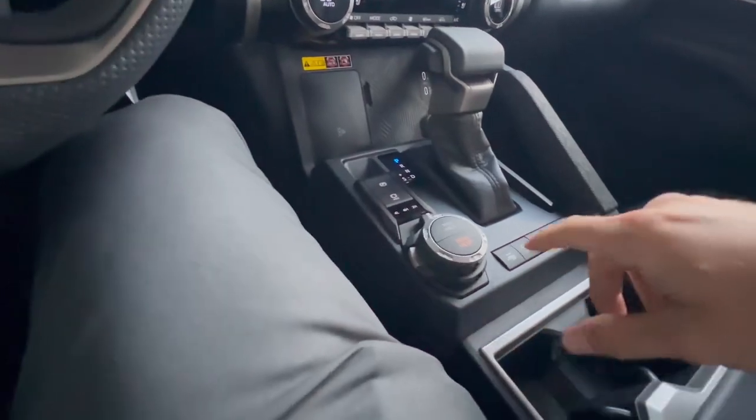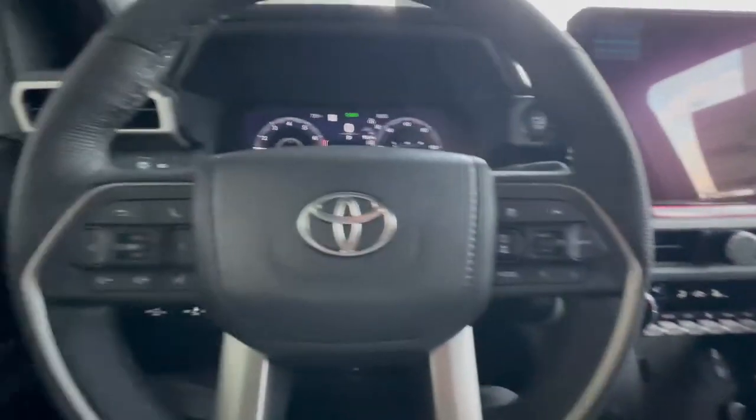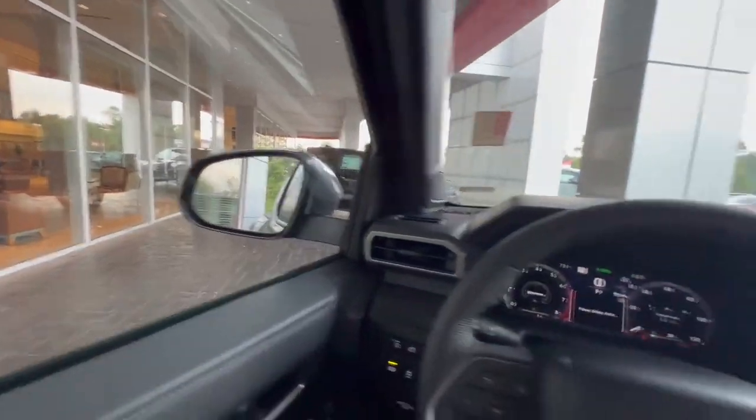Four-wheel drive controls, trailer brake controller, heated steering wheel, heated and cooled seats, a lot of room, and blind spot monitoring system as well.